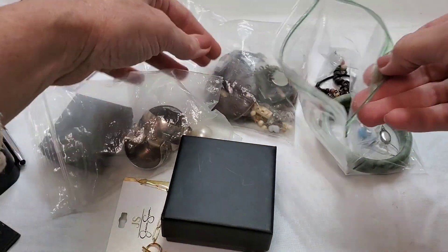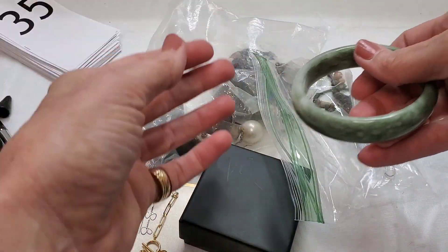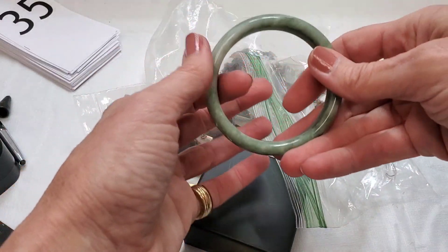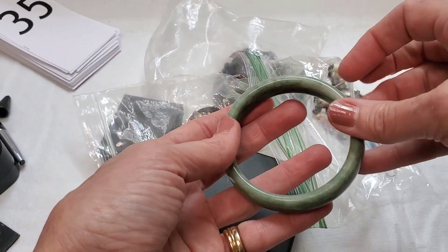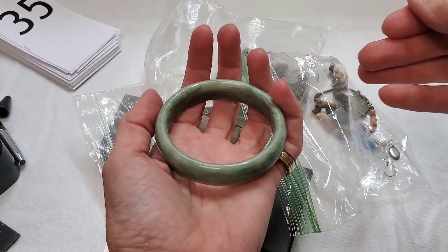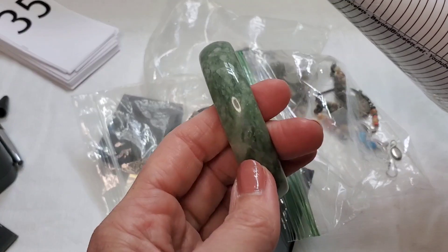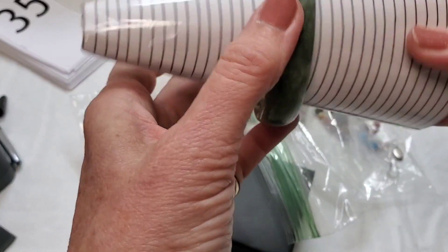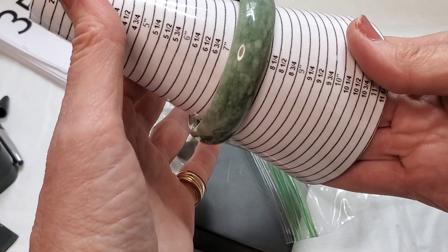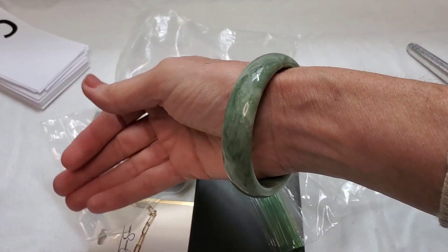At this same yard sale there was a lady who traveled and had an Eiffel Tower charm bracelet that I thought I bought, but when I got home it was not in my bag — maybe I dropped it somewhere. She said this bracelet was jade, and it feels heavy enough to be jade, but the color is unlike any jade I've seen modeled like that. We're going to test it — it measures eight inches.